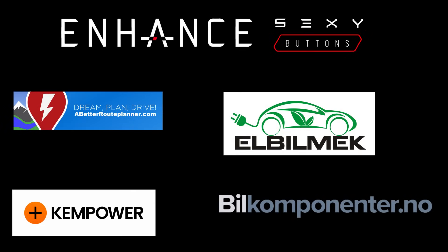This video was sponsored by Enhance, Elbilmec, Abedur Planner, Kempower, and Bilkomponente.